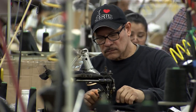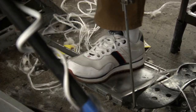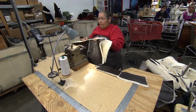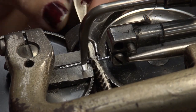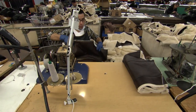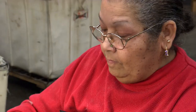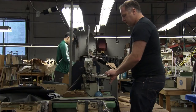Once John has done his bit, the sections of jacket are handed over to the factory's army of expert sewers. With the precision and rhythm of a drum band, they sew the sections together, suede side up. After just a few minutes, the jacket starts to take shape. But this stitching leaves an unsightly seam — not something you want when you're shelling out over $1,000 for a jacket.